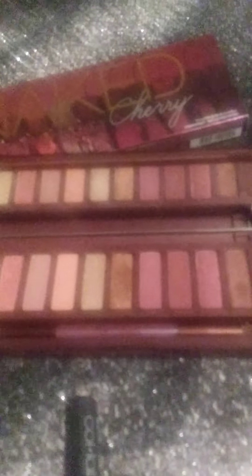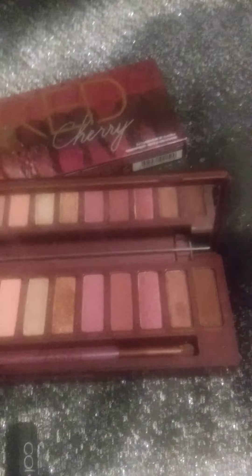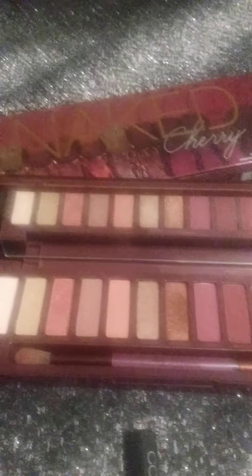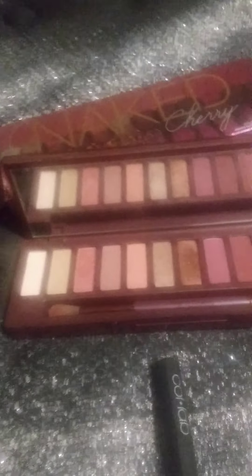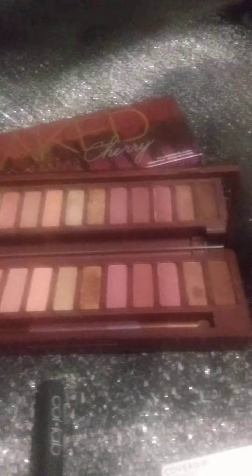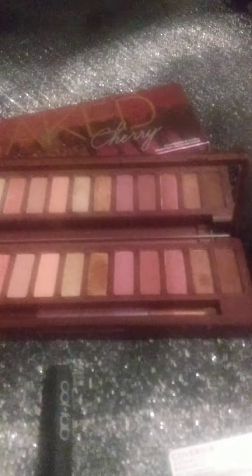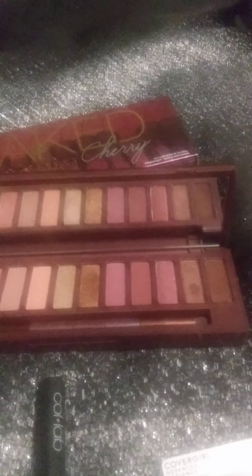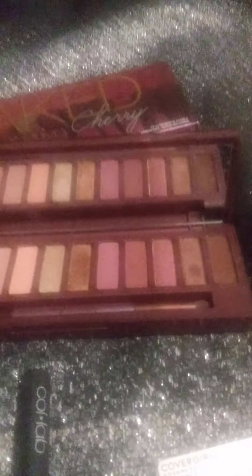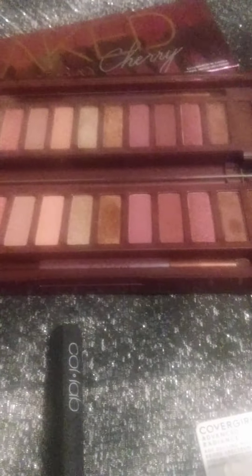My next eyeshadow palette is the Urban Decay Naked Cherry palette — I love this one too. It has a lot of pinks, berries, and some neutral colors. My husband actually bought this for my 25th birthday back in 2019. I had been eyeing this palette for months before I got it, and he bought it when we were just friends — now we're married. It's very sentimental to me as well as great quality.